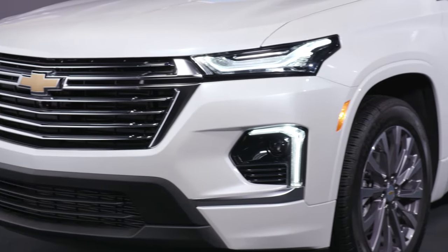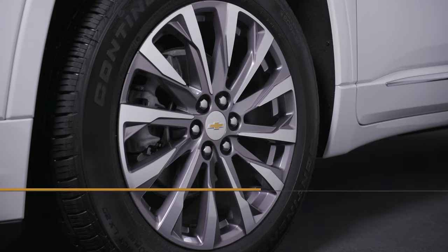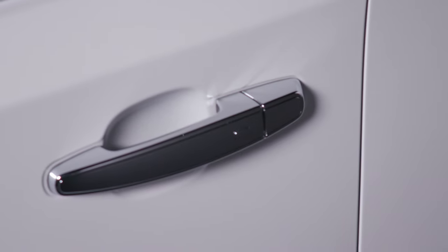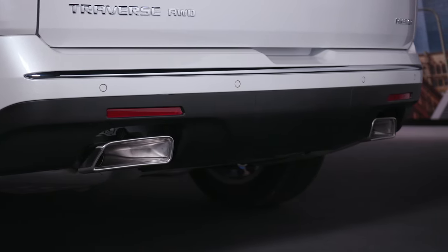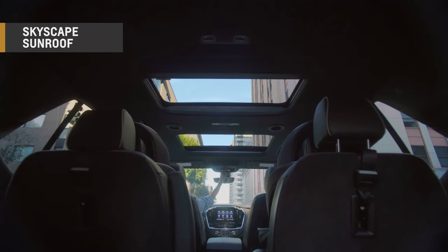The Premier trim shown here features a classic design on the grille with Chevy bow tie and robust 20-inch metallic machine face aluminum wheels. Chrome door handles and roof rails, body color moldings with chrome inserts, and dual outlet exhaust with bright tips add just the right amount of shine. An available skyscape sunroof enhances the open airy cabin even more.